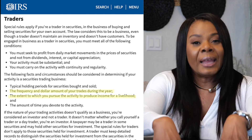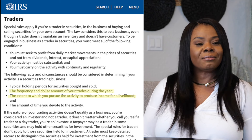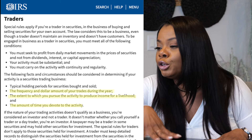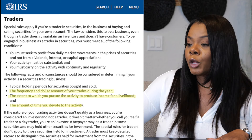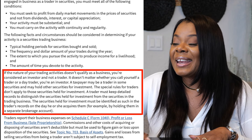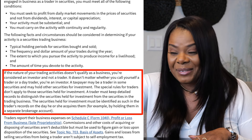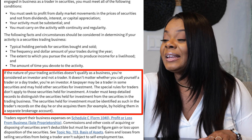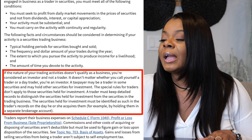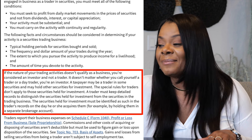What you do for a living — you are a full-time trader. When someone asks you what do you do for a living, you say I'm a trader, I'm a full-time trader. Also, the amount of time you devote to the activity. IRS states — literally from IRS.gov, Section 475 — if the nature of your trading activity doesn't qualify as a business, you're considered an investor and not a trader. It doesn't matter whether you call yourself a trader or a day trader — you are an investor.